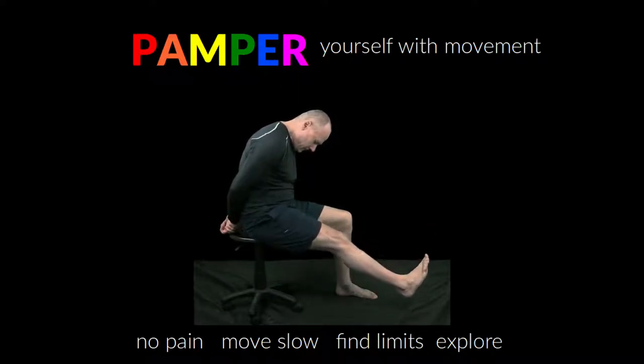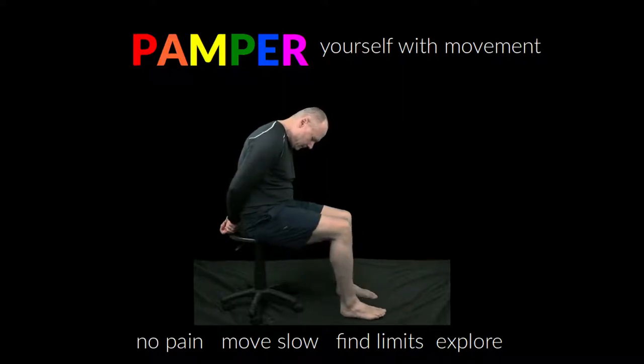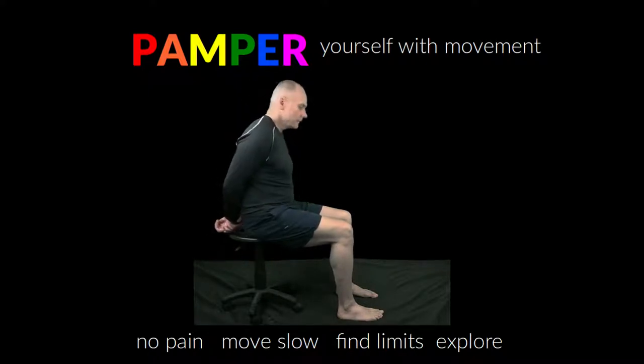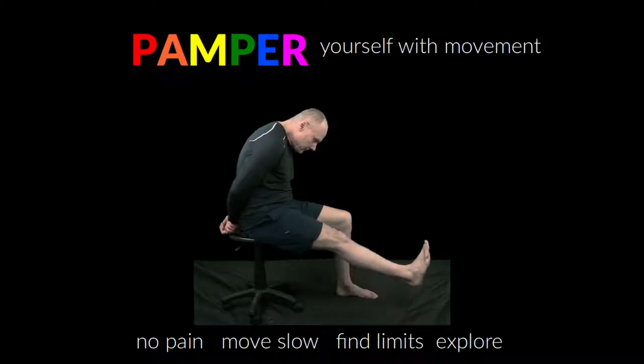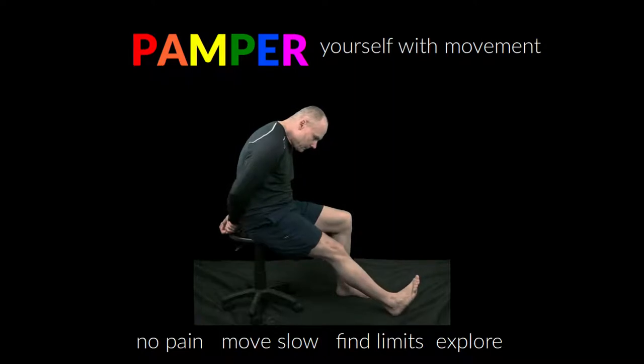First, tension is added to or removed from the nerves one small, slow move at a time, generally from the center of the body to the extremities. Second, when a nerve is stressed you might feel pain, tingling, pins or needles, or other symptoms. We don't want to go that far — we want to sense that tension before the symptoms get more severe.